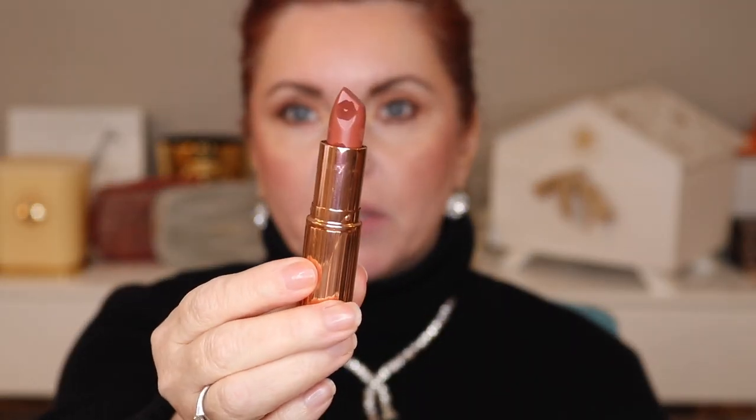We have Island Dream — a sun-kissed coral in the kissing formula with the little lips on it. This is one of the newer shades — a gorgeous shade. It is a coral, but it's got a coral brown quality to it. Really beautiful shade. In fact, I really should wear this more often.